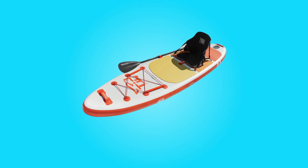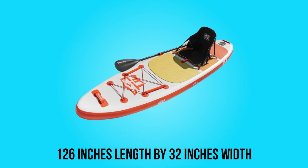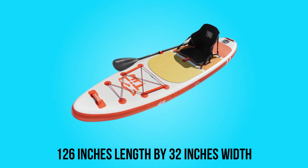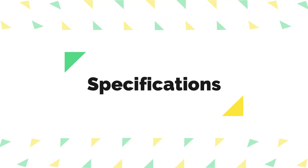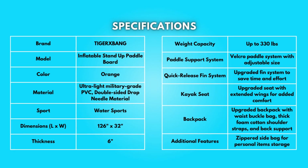Dimensions: Product dimensions are 126 inches in length by 32 inches in width. Take a moment to look at the specifications — pause if you'd like to read them thoroughly.